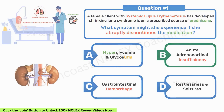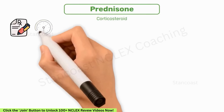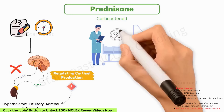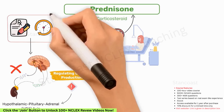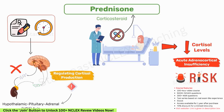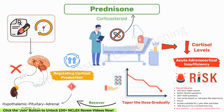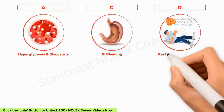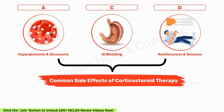Prednisone is a corticosteroid and its long-term use can suppress the hypothalamic-pituitary-adrenal (HPA) axis. This axis is crucial for regulating cortisol production in the body. When a patient abruptly stops taking prednisone, particularly after a prolonged period, it can lead to a sudden drop in cortisol levels — known as acute adrenocortical insufficiency, a serious health risk. It's important to taper the dose gradually to allow the HPA axis to recover. Other options — hyperglycemia, GI bleeding, and restlessness and seizures — are common side effects of corticosteroid therapy but are not directly linked to abrupt cessation.